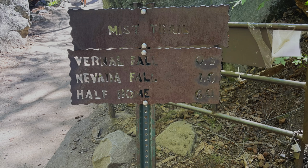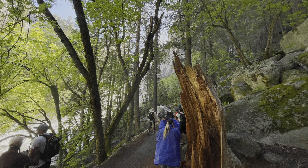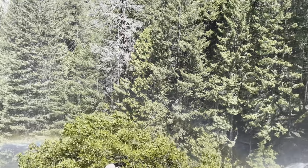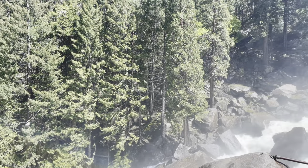This is also where you're going to want to throw on whatever waterproof items you may have brought — poncho, backpack cover, rain jacket — because it's about to get really wet. Go about another quarter of a mile and now you're officially in the mist. Water can be seen cascading from Vernal Falls, smashing against granite, causing water to fill the air.